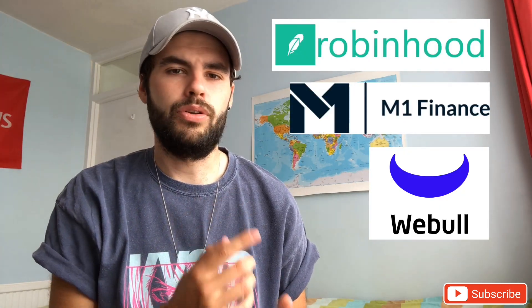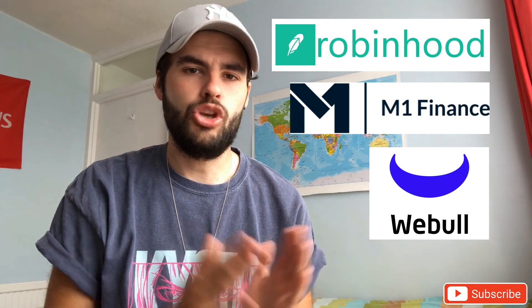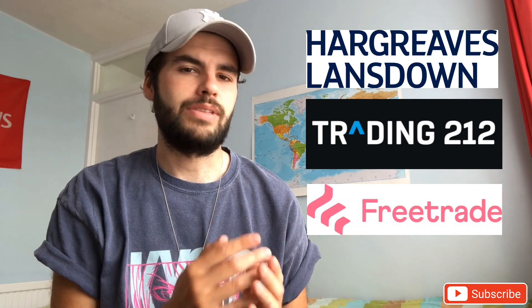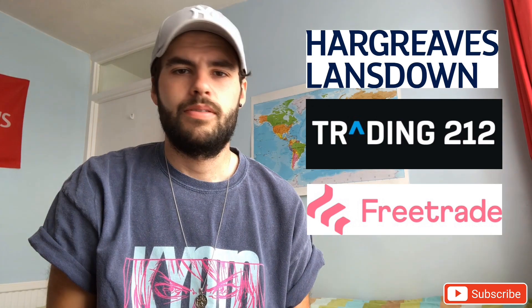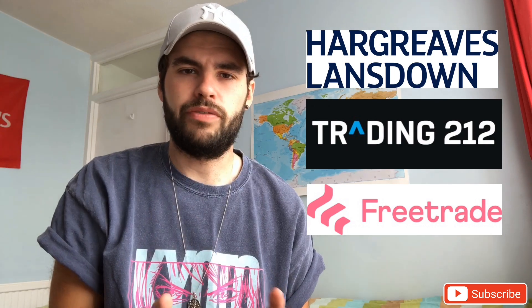These first ones are US investment platforms: Robinhood, M1 Finance, and Webull. All of these are free — you just download an app on your phone and you can start investing. They're very easy to navigate. For UK platforms, we've got Hargreaves Lansdown, Trading212, and FreeTrade. Once again, three popular UK trading platforms, all very easy to use, and there are obviously differences and benefits with each of these.